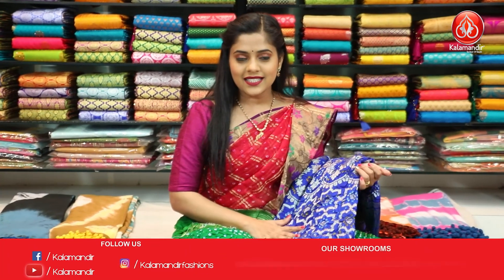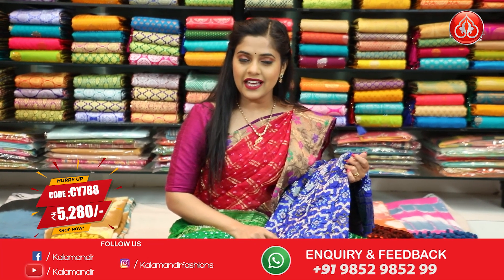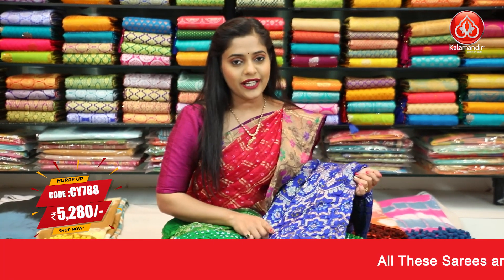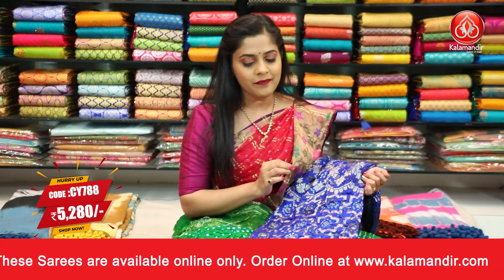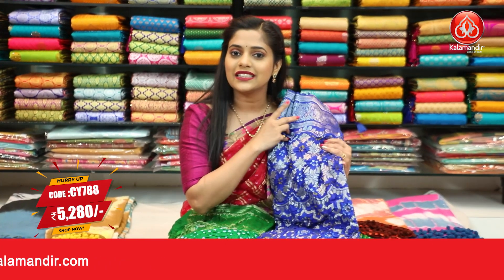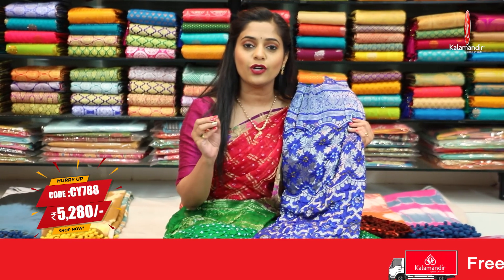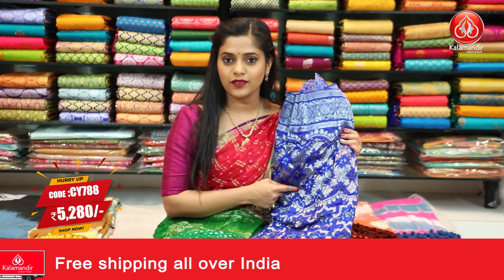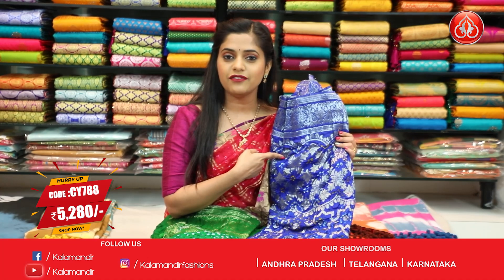The last colour in this pattern — a royal blue coloured saree. For a change, this one has silver zari weaving work compared to the other sarees which had gold zari weaving work. Same floral pattern on the body along with bandhani print in yellow and white dye. Floral work on the border, same work on the pallu. Entire saree is royal blue — a very beautiful colour. The blouse piece has full bandhani print all over it. Saree code is CY788 and the price is ₹5,280. To place an order, take a screenshot and send it to our WhatsApp number 9852985299.